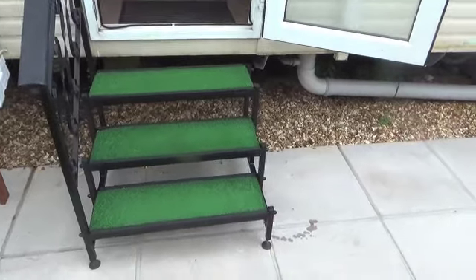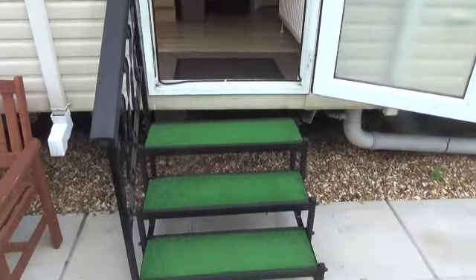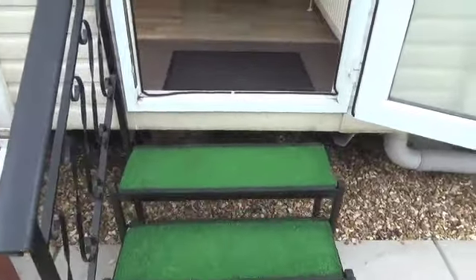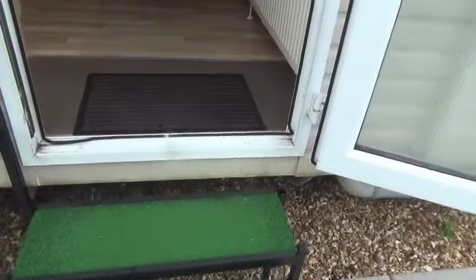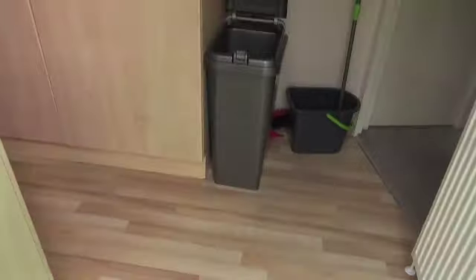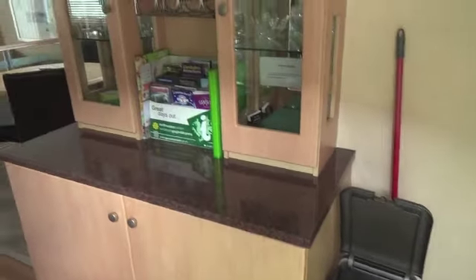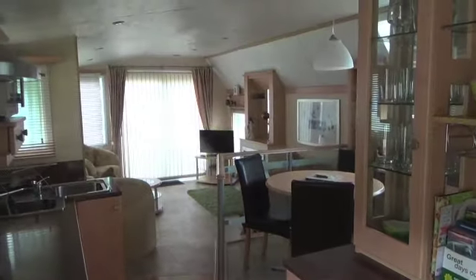First thing to note is that we've got some steps up to the caravan, so we need to be aware — I don't think it's disabled friendly, let's put it like that. So as we get in, it looks very nice.